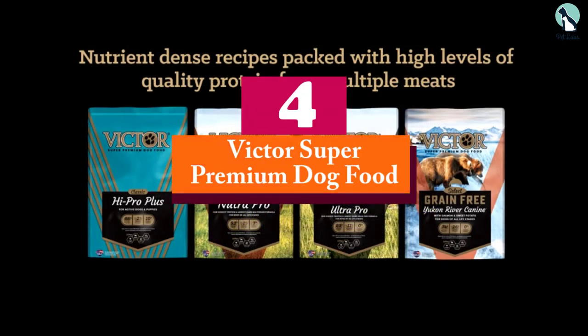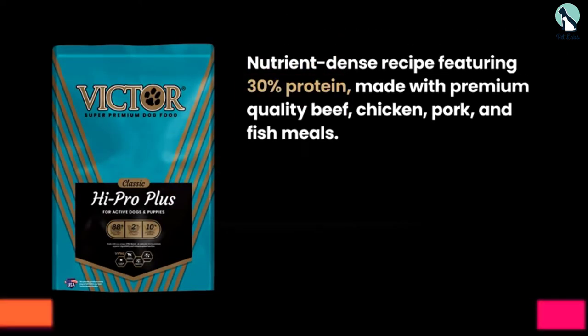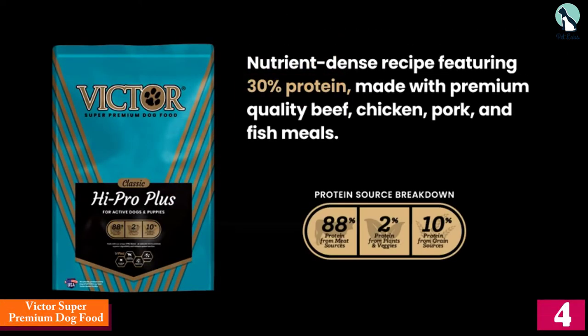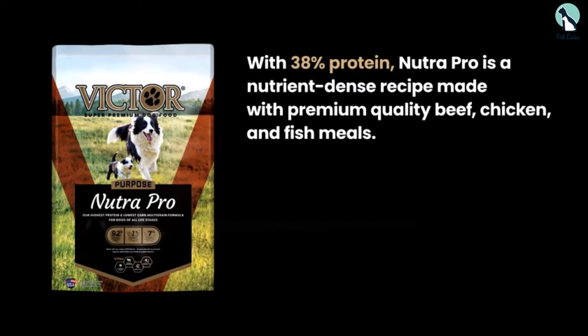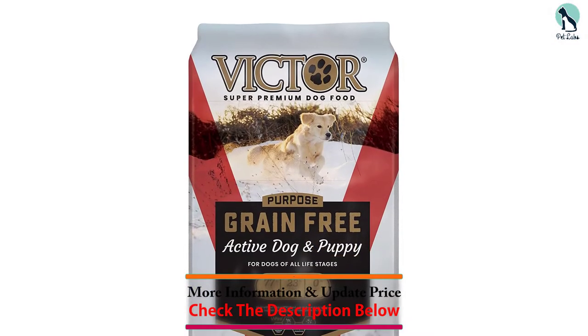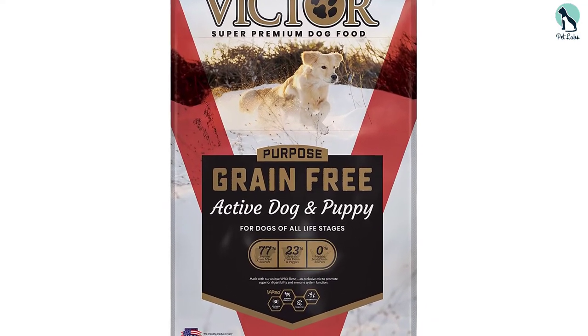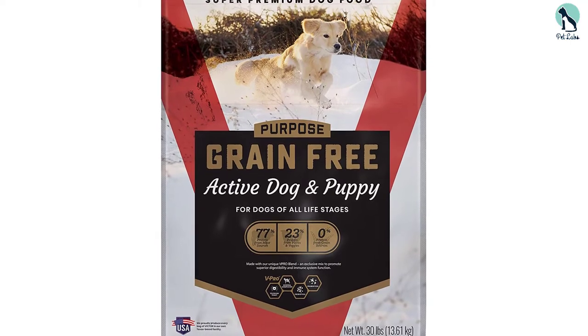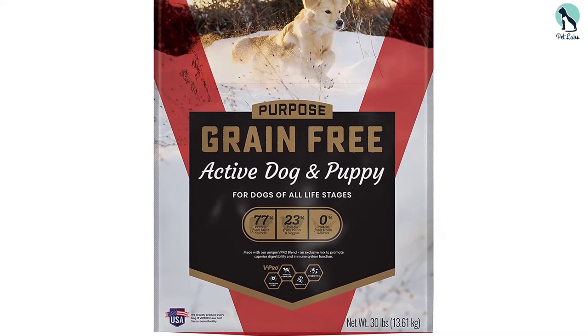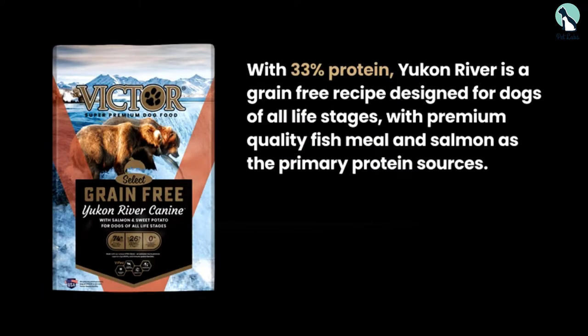Moving on at number 4, we have the Victor Super Premium Dog Food. Another dry dog food that deserves to be on this list, the Victor Super Premium Dog Food is the perfect food to feed to your sensitive pups. This dog food features a nutrient-dense, multi-protein, and grain-free recipe made specially for dogs allergic to certain grains and proteins. It also comes with a beef flavor to entice even the fussiest pickers. The main protein source comes from premium quality pork, beef, and fish meals.